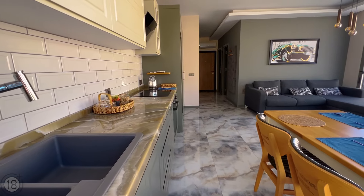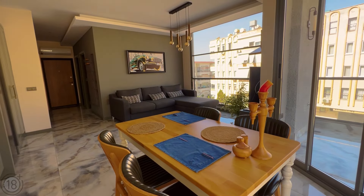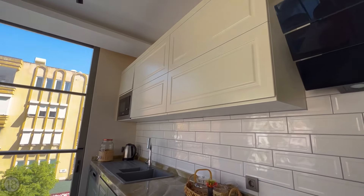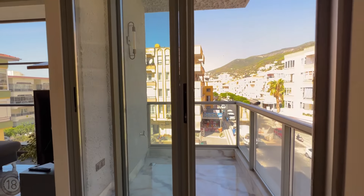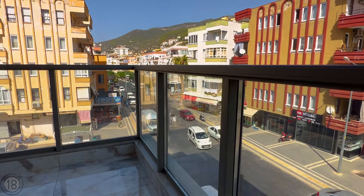Look how the apartment is furnished with high-quality modern furniture and equipped with appliances from well-known, reliable brands — all of this is included in the price. The spacious and bright living room is divided into a kitchen area and a rest and recreation area. The kitchen comes with stylish cabinets and a granite countertop and sink.